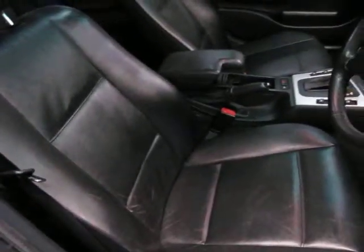Normally these seats, especially the driver's seat, get quite worn, but it actually looks to be in really good condition. Quite surprised.